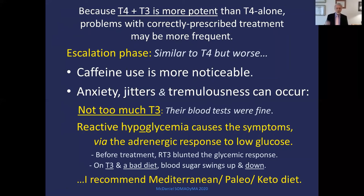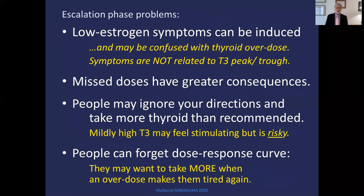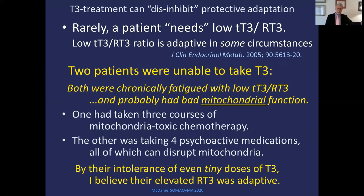I recommend a Mediterranean, paleo, keto, or candida diet to get sugar and starch out of patients' diets. You can induce low estrogen symptoms confused with thyroid overdose — the symptoms are not related to T3 peak and trough, and you confirm by blood test for estrogen and thyroid. When people miss doses, it will have greater consequences because they're taking active hormone. If they ignore directions and take more than recommended, that's risky — some people like being a little wired, but it's not good long-term policy. People may forget the dose-response curve and keep taking more and more thinking they'll get better. Occasionally you'll see a patient who simply cannot tolerate T3 — I've had two: one with dead mitochondria from chemo and radiation, and another on four psychiatric drugs that all disrupt mitochondria. Don't let people skip follow-up — lack of follow-up is bad, especially on T3. Give just enough tablets to bring them back, and like Seinfeld's soup Nazi, don't give them thyroid if they're not coming for proper follow-up.